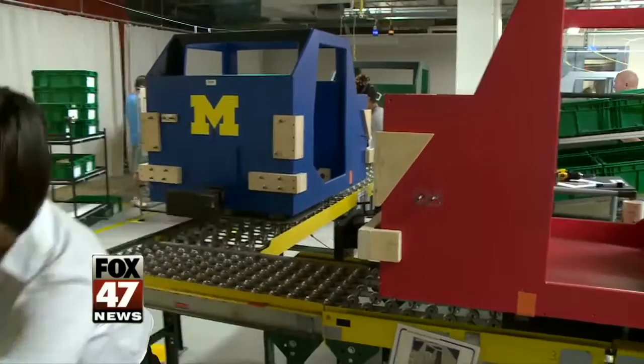I'll never finish in time. Before they let you touch a real car at the GM plant in downtown Lansing, you've got to learn how to put together these wooden ones.